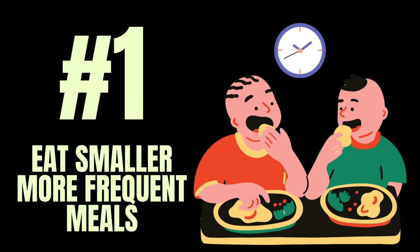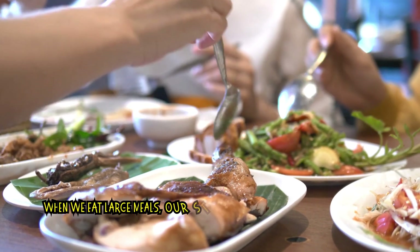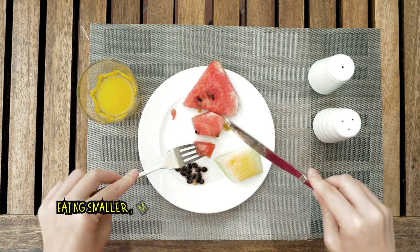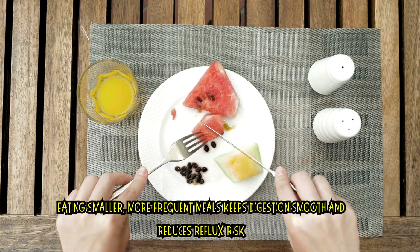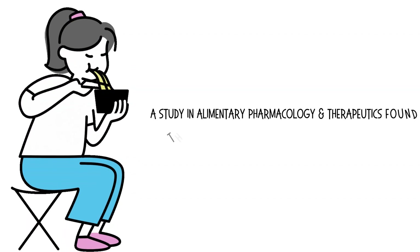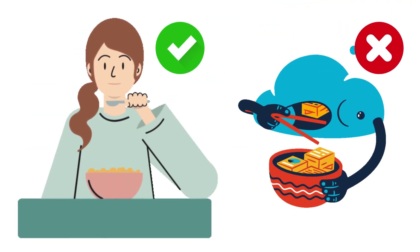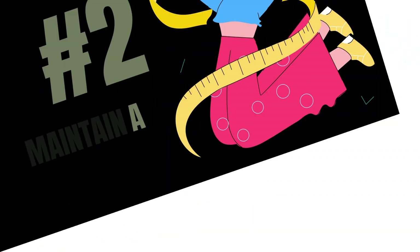Number one: eat smaller, more frequent meals. When we eat large meals, our stomach stretches, increasing pressure and forcing acid back up into the esophagus. Instead, eating smaller, more frequent meals keeps digestion smooth and reduces reflux risk. A study in Alimentary Pharmacology and Therapeutics found that smaller meals significantly reduce reflux episodes. So instead of stuffing yourself at dinner, try five to six smaller meals throughout the day.